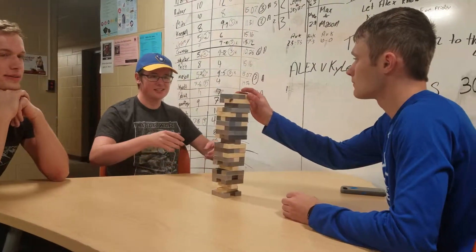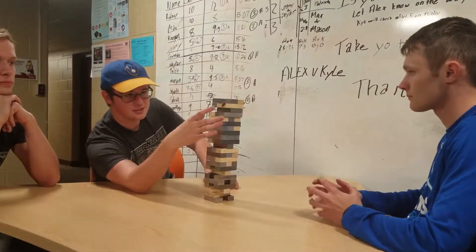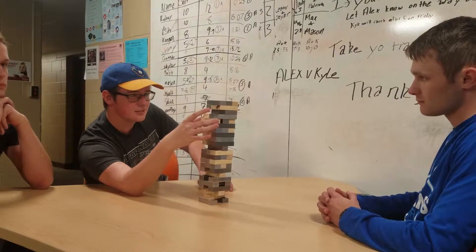Have you ever been bored and don't know what to do? Advanced Jenga is here to save the day!